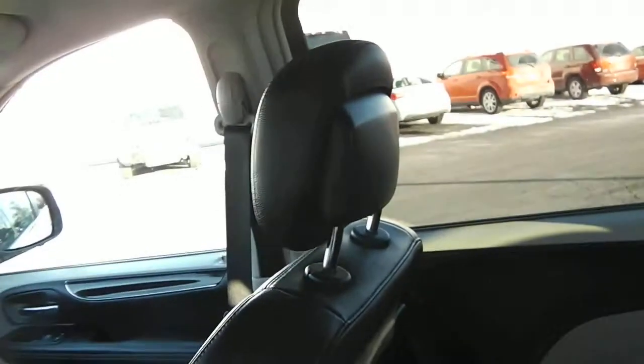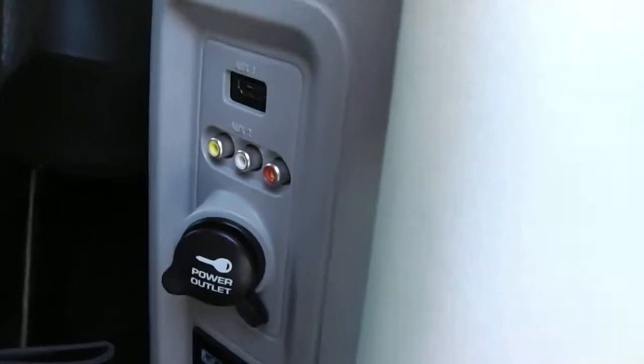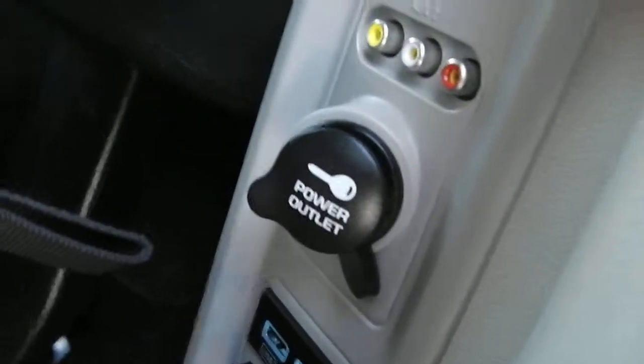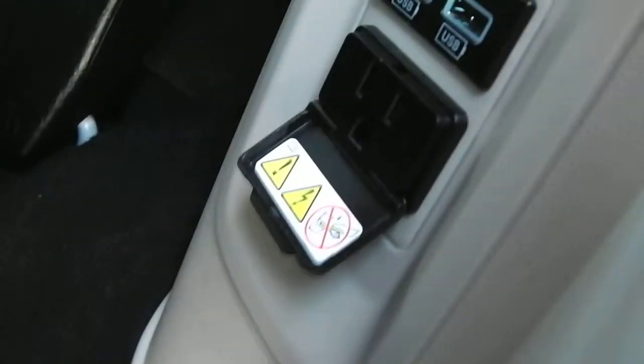Taking a look in the back. You've got the stow and go seating availability along with the black leather interior. You've got a DVD player, dual temperature control — so the rear temperature controls right here on the side. You've got the auxiliary input, you've got an HDMI input. You've got another outlet right here which runs only when the vehicle is running. You've got two USB plug-ins, and then you've also got a three prong outlet right here.